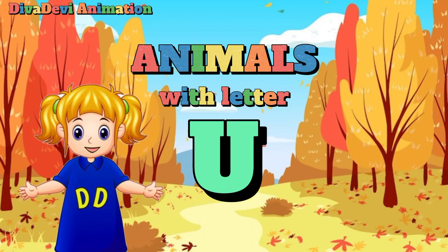Hello friends! Nice to see you again. Today we will learn about animals that start with the first letter U. Before we continue, please don't forget to like and subscribe to my channel. Thank you!